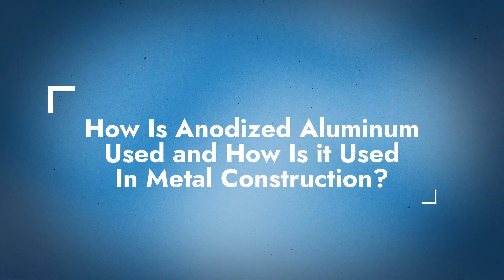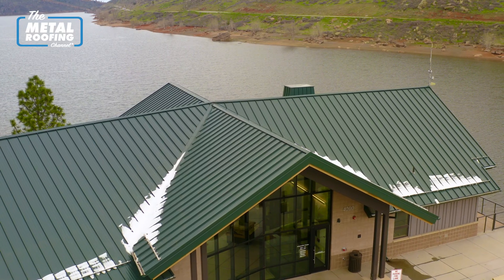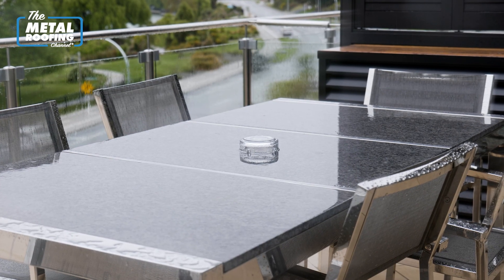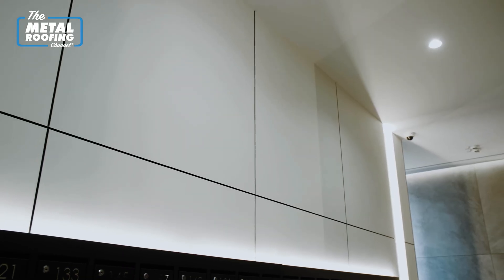Let's talk a little bit about why we're discussing anodized aluminum here on the Metal Roofing Channel — its applications and how they've developed over the years. The applications are broad when it comes to building and construction. With the characteristics of aluminum and aluminum oxide, the anodized surface makes it very, very durable. With weather resistance, it performs very well in exterior and interior applications, both functional and decorative.